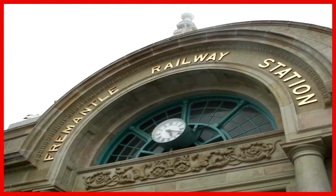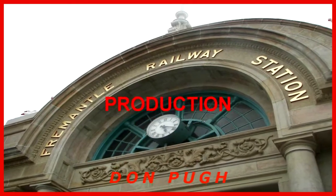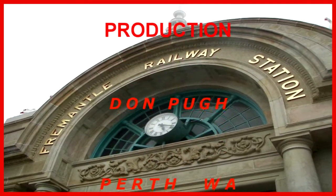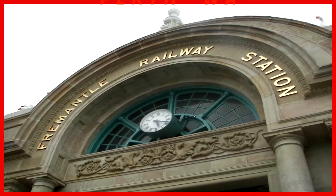Well, I've covered 35 kilometers in my electric wheelchair. Now I'm going to take the electric train from Fremantle to Cottesloe home. It's getting late at 20 after 5.